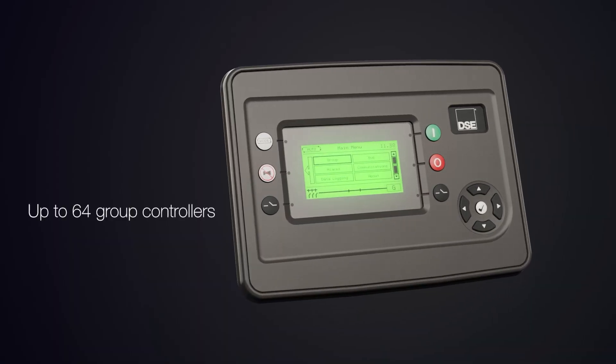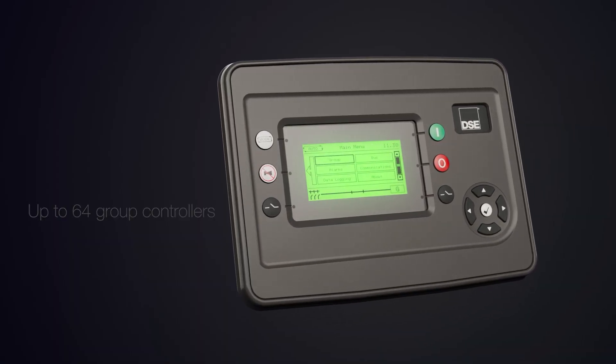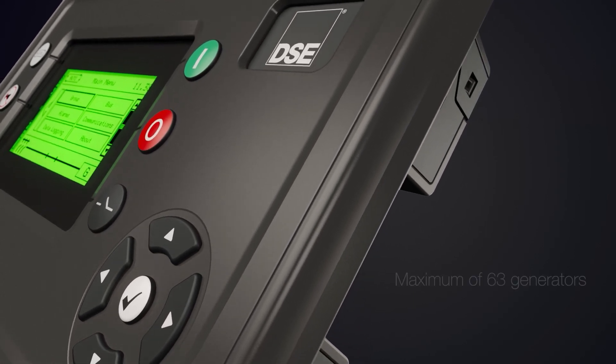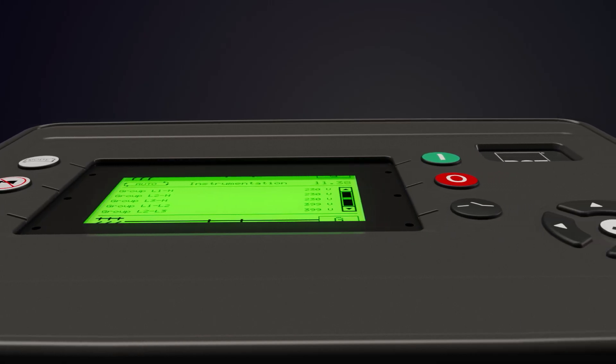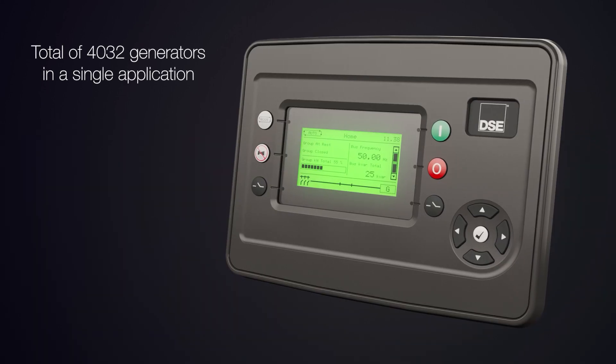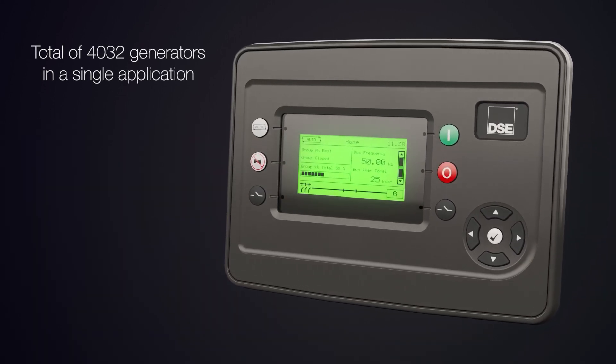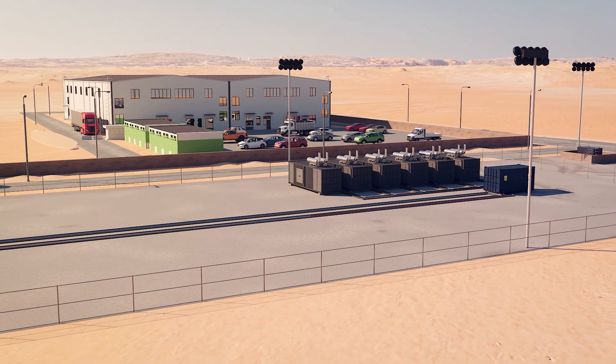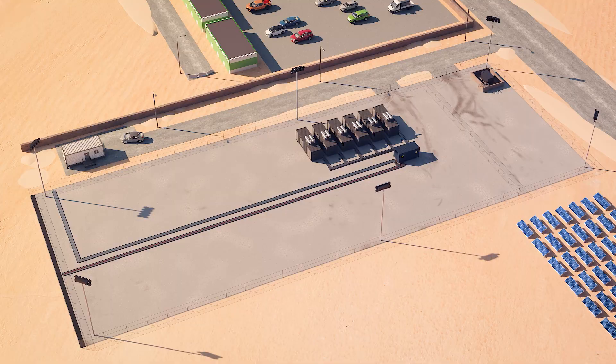Up to 64 group controllers can be added to a site, each one controlling a maximum of 63 generators. This provides flexibility for a total of 4032 generators in a single application. Here we see a prime power industrial zone with a single commercial unit powered by a group of six generators.